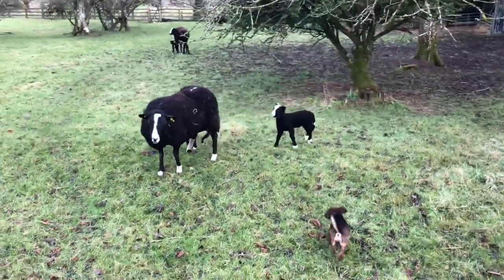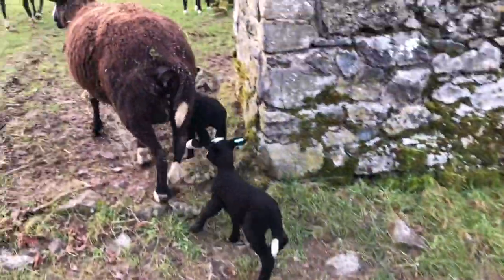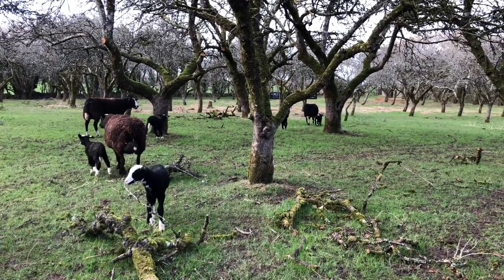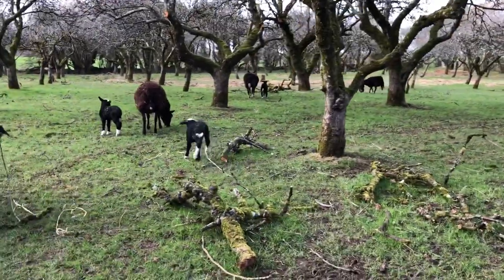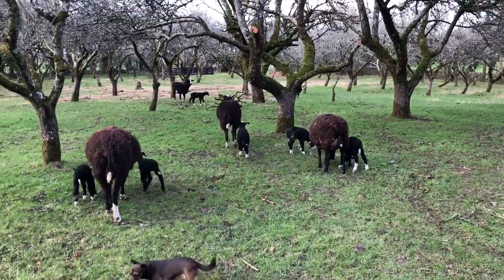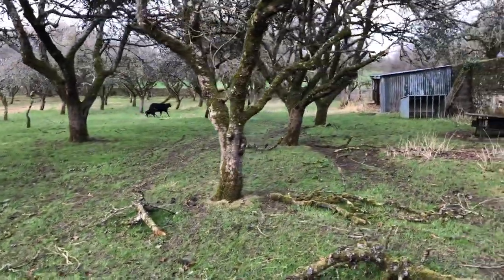Come on, ladies. That splits the flock. Hopefully everybody's here that belongs to whoever is here. I think they are. So two singles and three twins — yeah, that's enough in here. They'll be in the orchard and they can have that shelter. That way I know they will get the shelter in the rain.